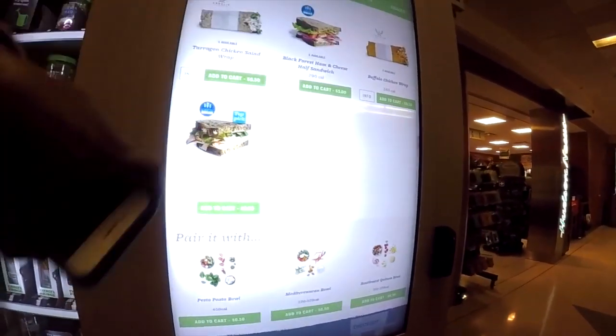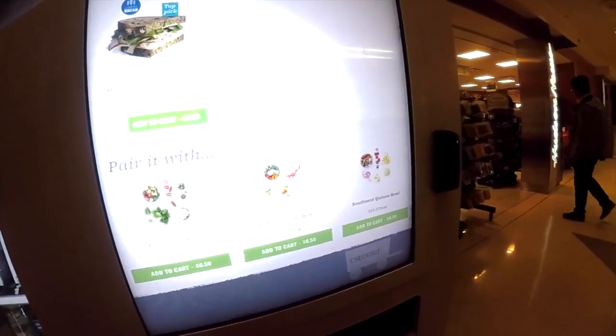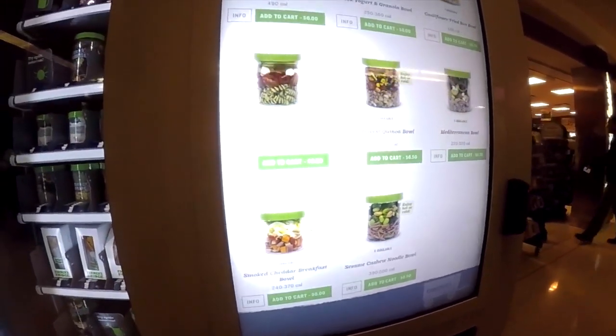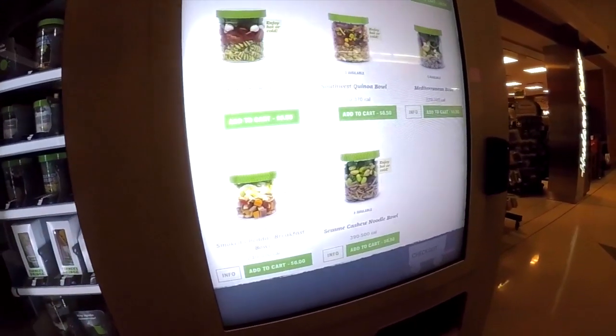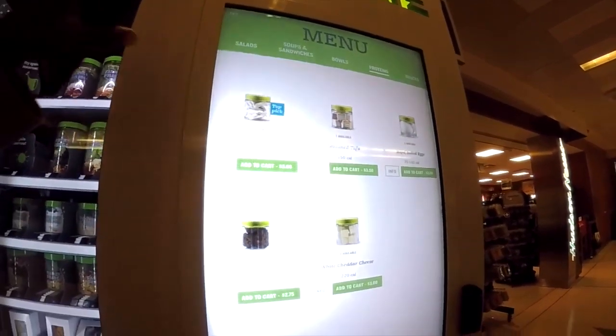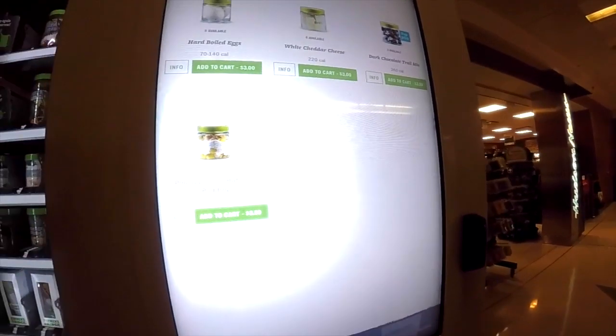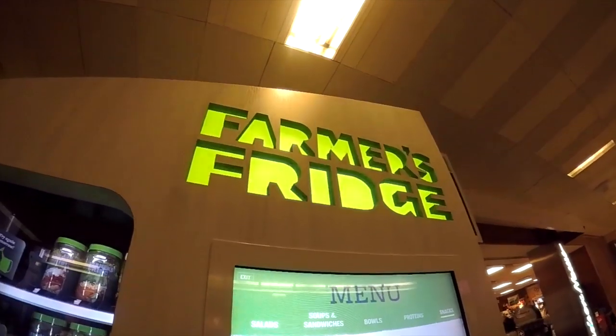They also have soup — and you can add things with your soup, they talk about pairings. That's a neat business concept. And then your proteins. Your snacks are really reasonable, like $3.50. Farmer's Fridge is so cool.